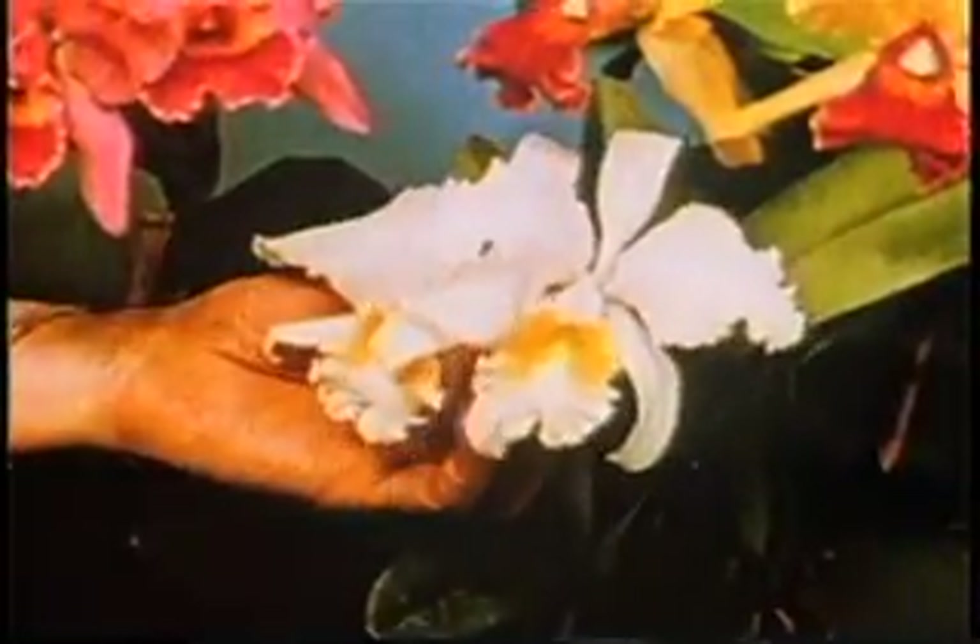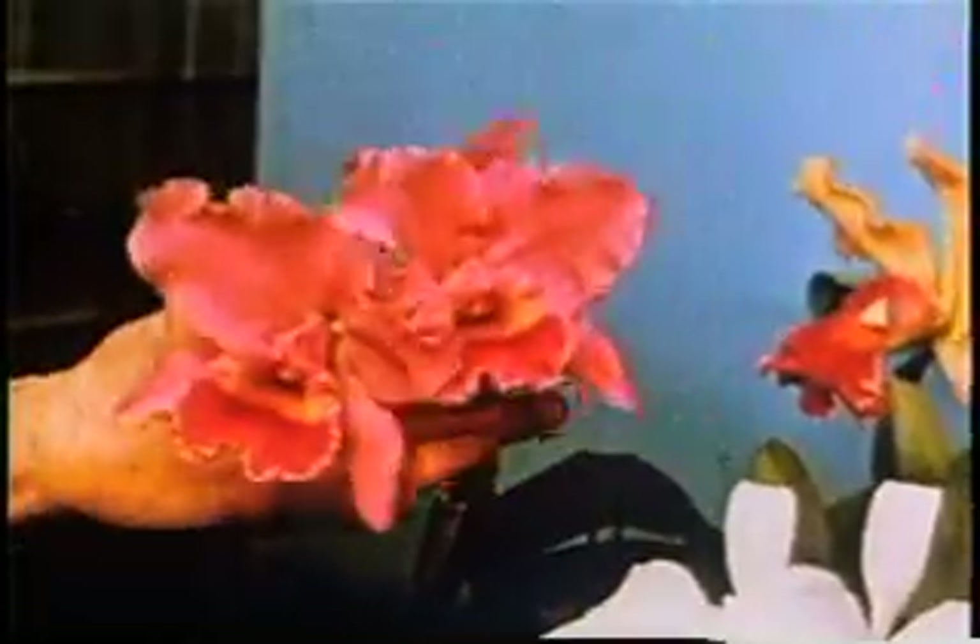Hello, I'm John Ott, and I would like to show you the time-lapse greenhouse where I make time-lapse pictures of flowers growing.